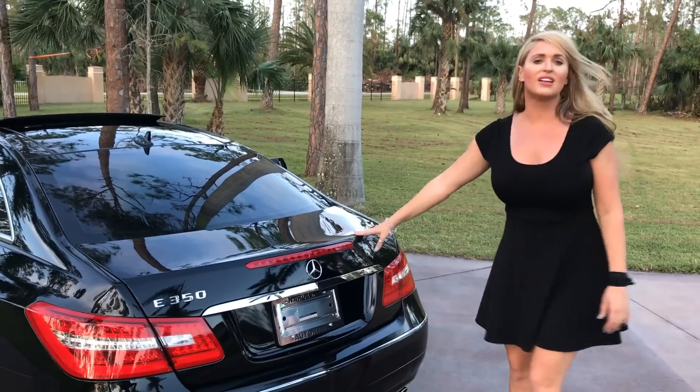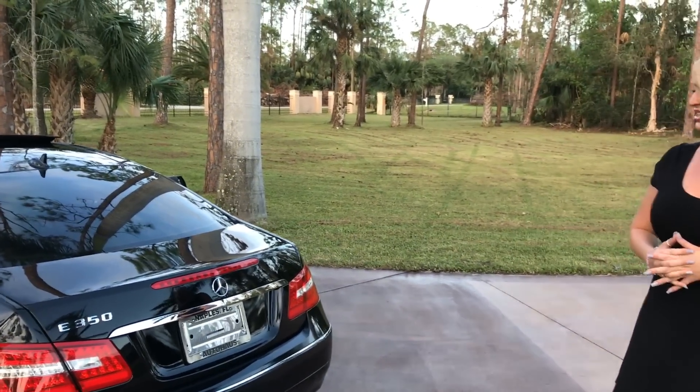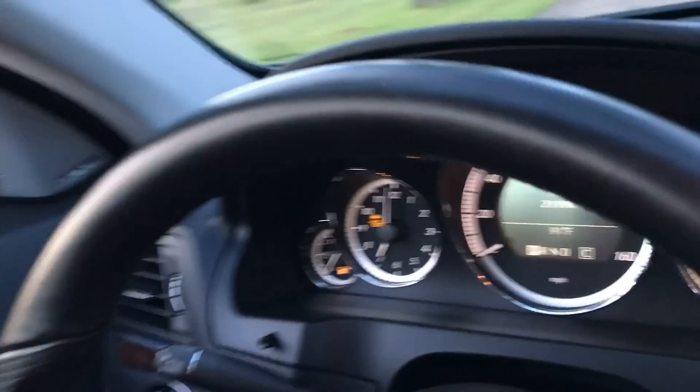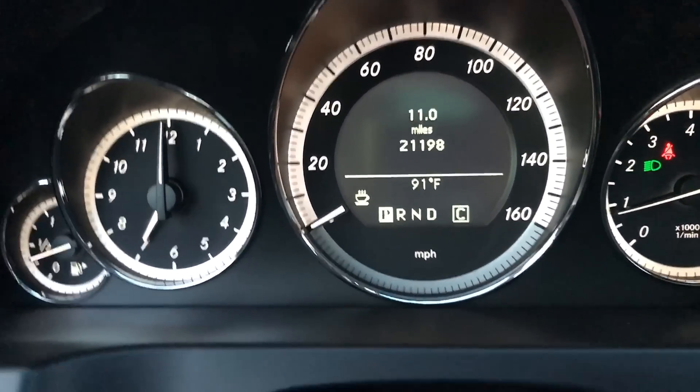I love the lines of this hood and the trunk as well. So I'm going to take it out on a test drive for you, and I'm really excited for you to see the interior the way I have gotten to see it. I'm going to show you how lovely this car is. I mentioned the low mileage — it's 21,198 miles.